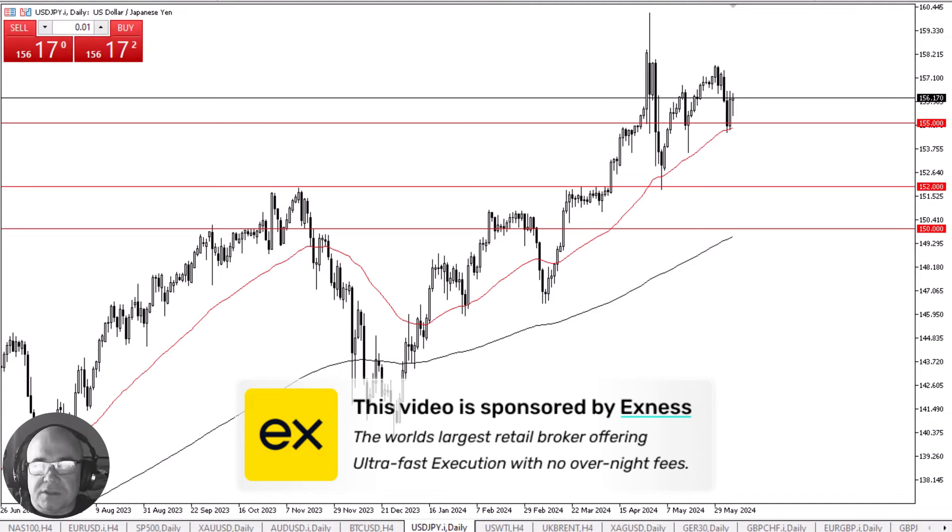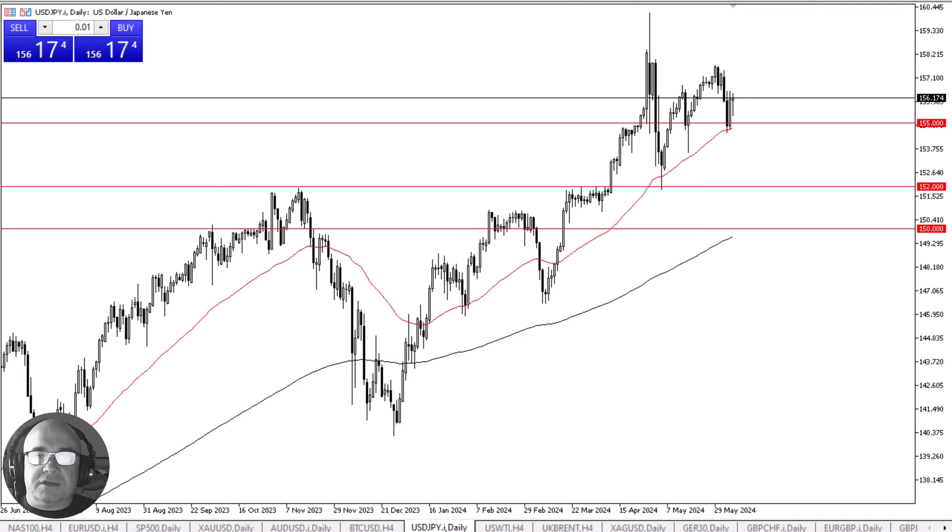The US dollar initially fell against the Japanese yen during the trading session on Thursday, but the 155 yen level continues to be massive support, and we have seen that play out Tuesday, Wednesday, and Thursday. The 50-day EMA is hanging around that area, and that is a technical indicator that a lot of people will be paying close attention to.